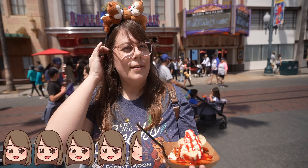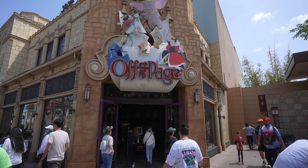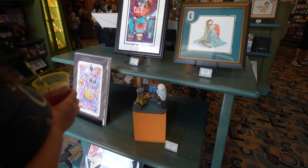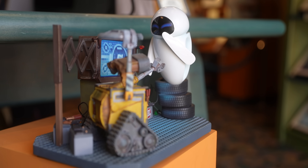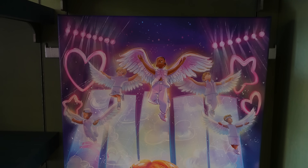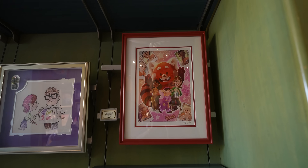Since we're over here, we stopped into Off the Page because I always love checking out the art. They have some Pixar stuff including a Wall-E statue — so cute. We haven't looked at the Disney art in so long and they have a bunch of new stuff I've never seen before. I'm a little annoyed they got rid of the Wonderground Gallery in Downtown Disney — I used to love going in there to see new art, so I guess I'll have to browse here now.